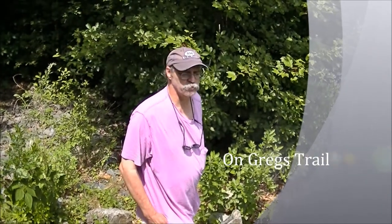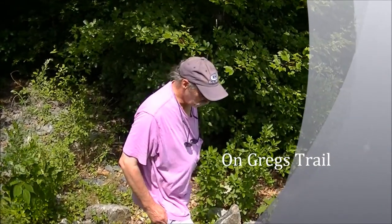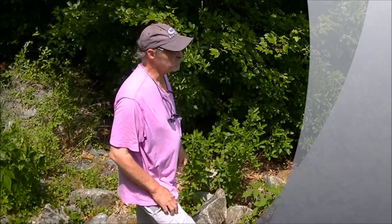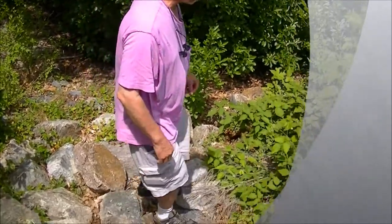Hi, I'm Greg Mertz. We're on another episode of On Greg's Trail. We're talking about blackberry. We're looking at all the different kinds of plants that live in field and waste areas, and blackberry is one of the common ones.